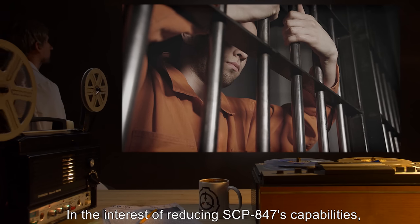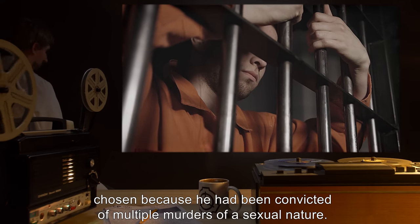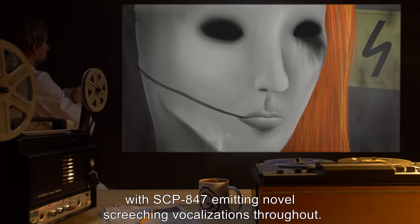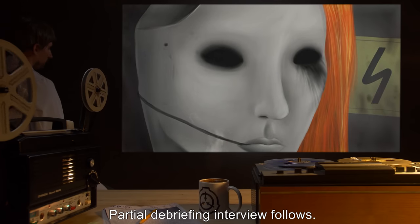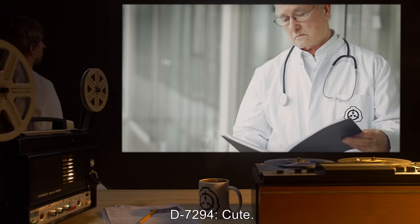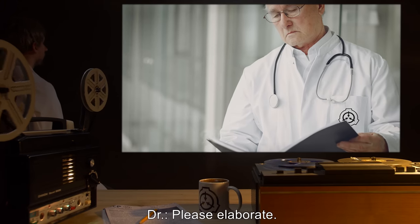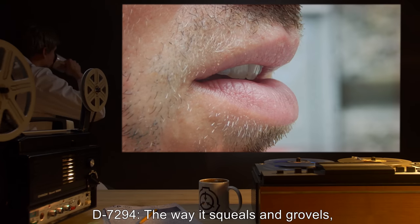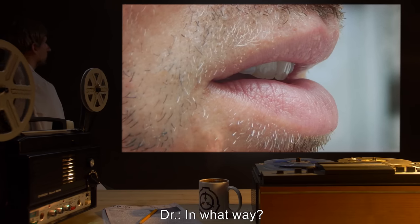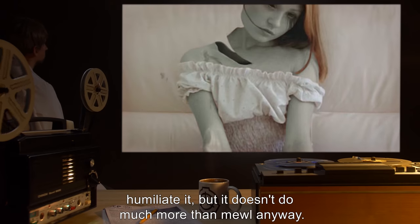Partial debriefing interview with D-7294 follows. Doctor: 'D-7294, please state your opinion of SCP-847.' D-7294: 'Cute. It knows its place — the way it squeals and grovels, it knows what it's there for. Pity it does a lousy job.' Doctor: 'In what way?' D-7294: 'It doesn't follow orders. Yes, you can pose it, humiliate it, but it doesn't do much more. I had to break off a finger just to see if it mattered.'